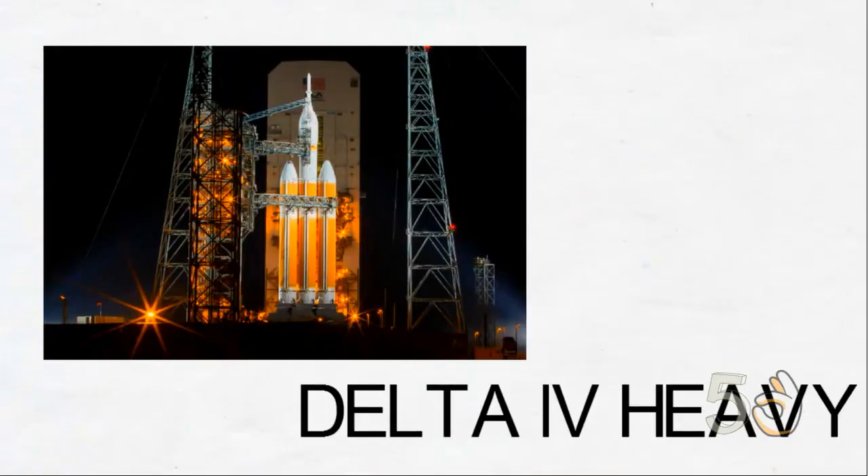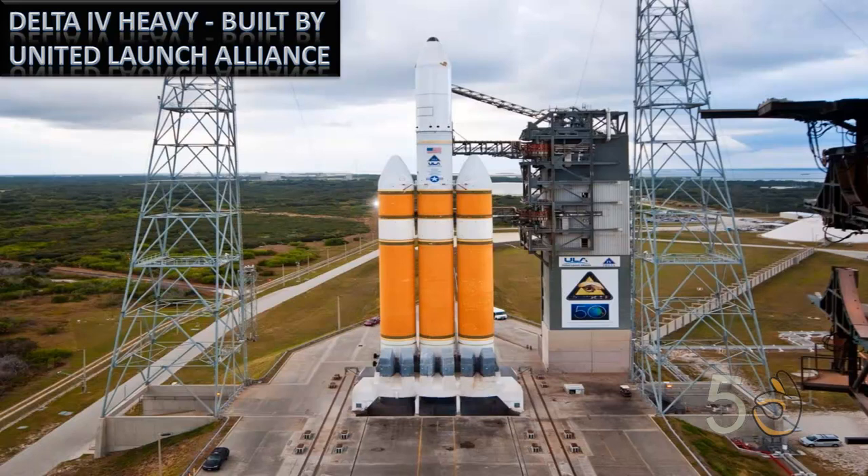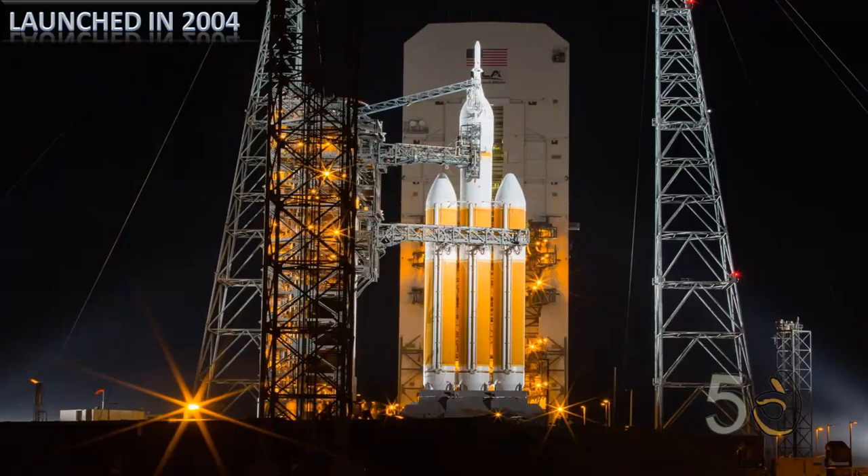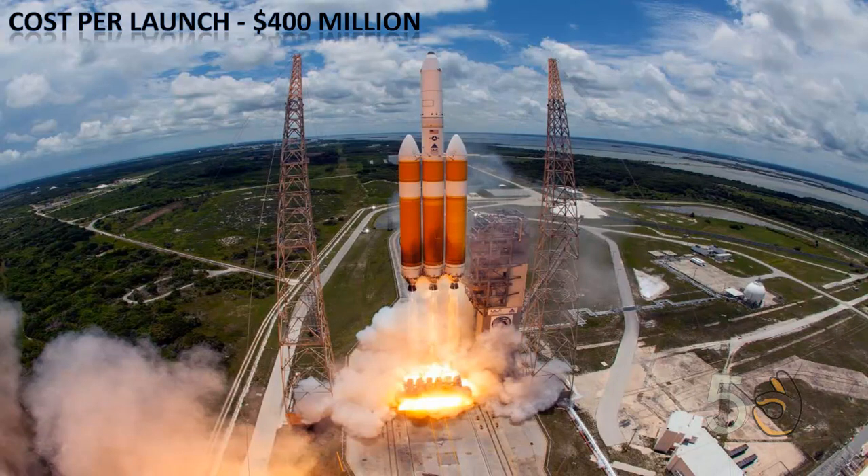The Delta 4 Heavy is an expendable heavy-lift launch vehicle built by United Launch Alliance. It is the world's highest capacity rocket currently in operation and was first launched in 2004. The cost per launch for this rocket is $400 million.